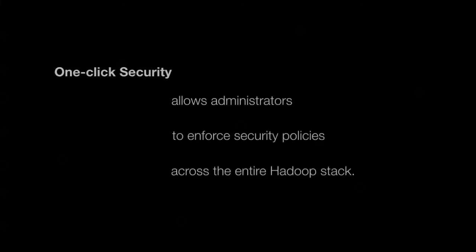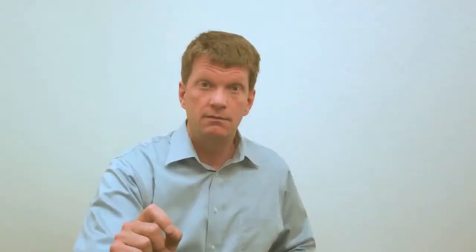We've done the very hard work to integrate those security models into a single, consistent security system. One-click security allows administrators to enforce security policies across the entire Hadoop stack from a single dashboard consistently. Users can be added or removed from access to the clusters. Groups or individuals can be granted new access, or those access rights can be revoked. It's a very simple, very powerful way to guarantee privacy and security on your cluster.